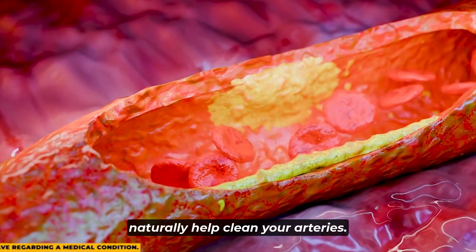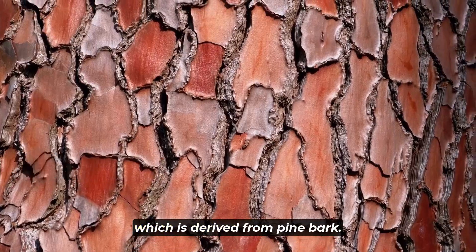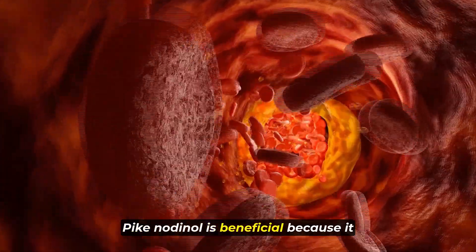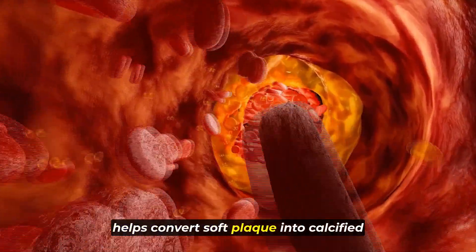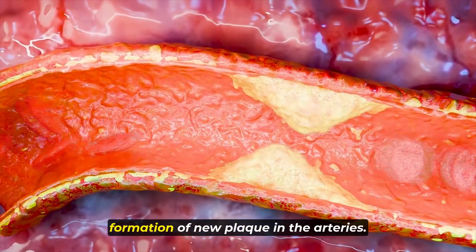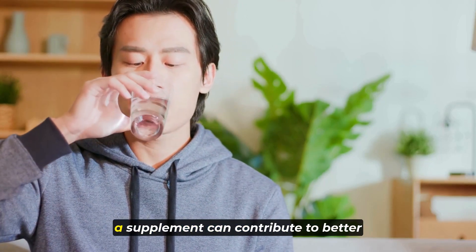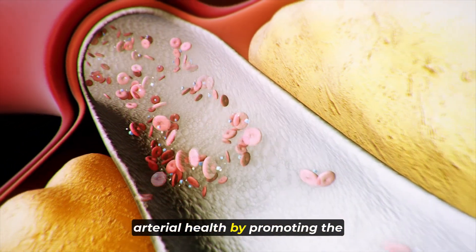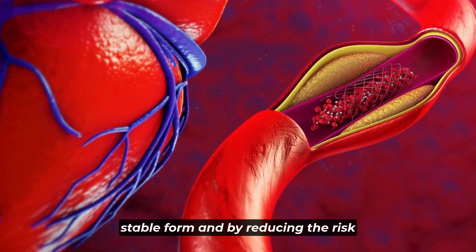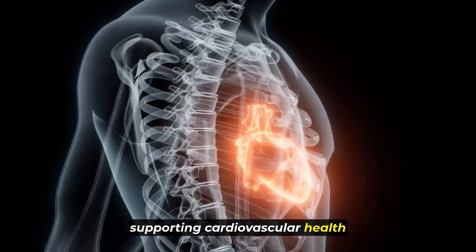Let's discuss which nutrients can naturally help clean your arteries. One effective nutrient is pycnogenol, derived from pine bark. It's recommended to take around 150 milligrams daily. Pycnogenol is beneficial because it helps convert soft plaque into calcified plaque, making it more stable. Additionally, it has properties that can prevent the formation of new plaque in the arteries, making it a valuable nutrient for supporting cardiovascular health naturally.